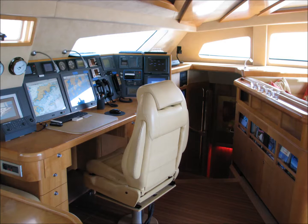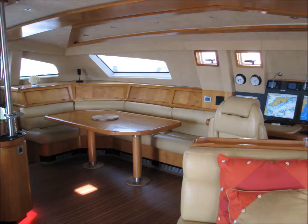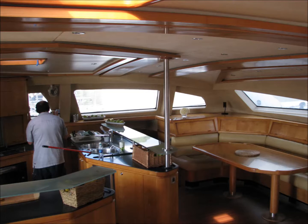Hello guys, Scott Fratcher from the Yacht Orion, a 90-foot catamaran in charter. It's Katana brand, which means we're the largest Katana ever built — the flagship for Katana, which makes me quite proud to be on this boat. Today I'm talking about the 10 best things about Orion, the 10 things that I think are just spectacular compared to other boats of similar size.